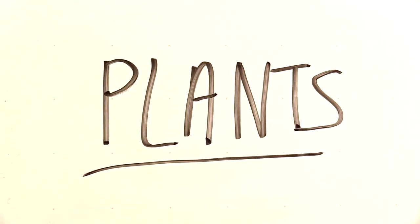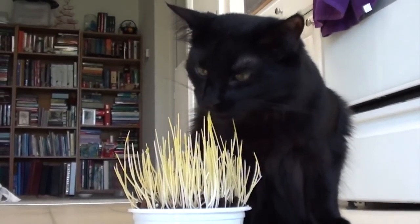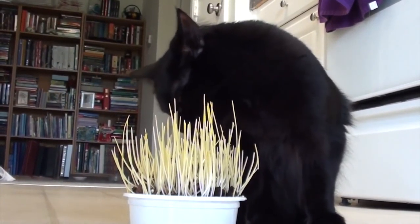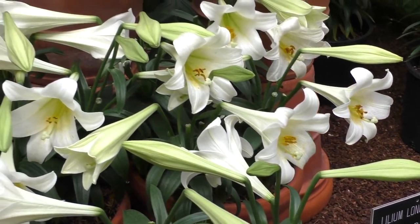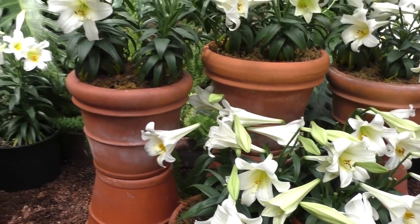Cat grass is fine, but there are many plants out there that are poisonous to cats. Lilies are especially toxic and can cause life-threatening kidney failure even in small amounts. Check out the link in the video description for the full list.